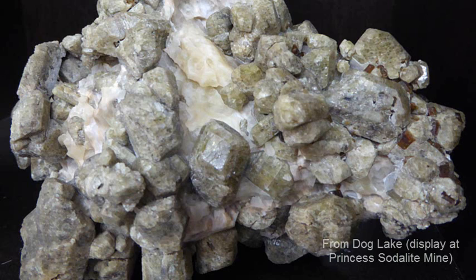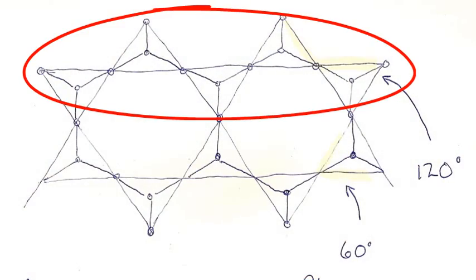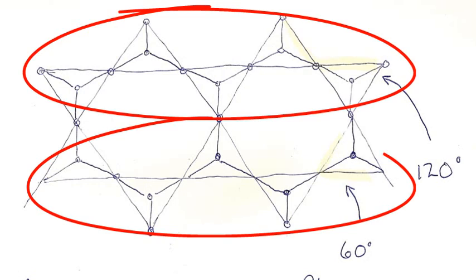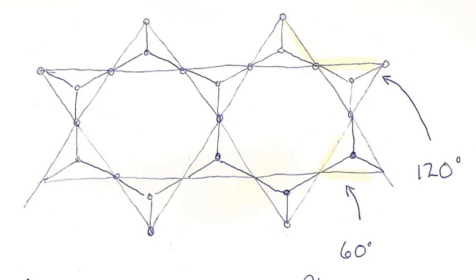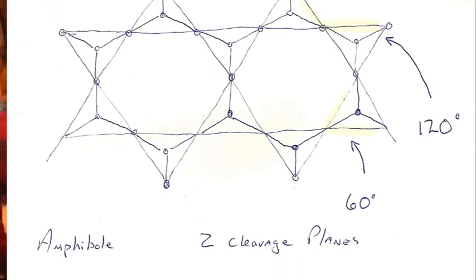I don't come across a great deal of pyroxene up in the Bancroft area, but what I do come across a lot is the amphibole. This is a double chain — an amphibole chain where the strands are connected together. Not only are they connected at two edges of the pyramid, they're connected on the third edge as well. Cleavages within the amphibole are at 60 degrees and 120 degrees.